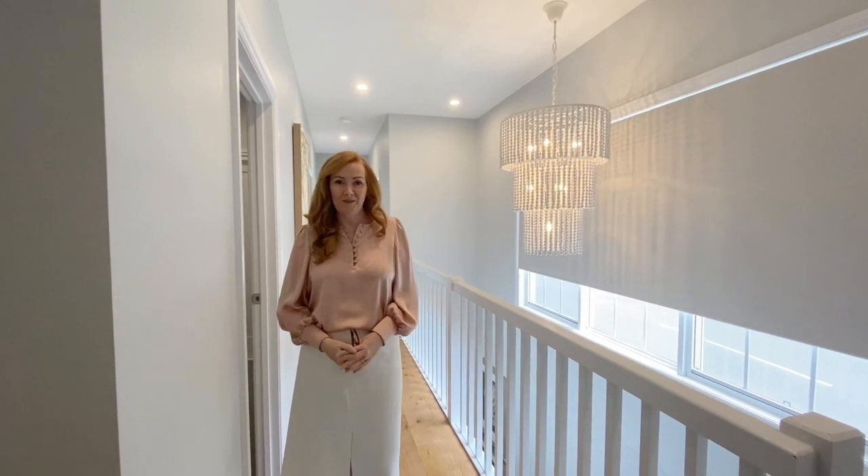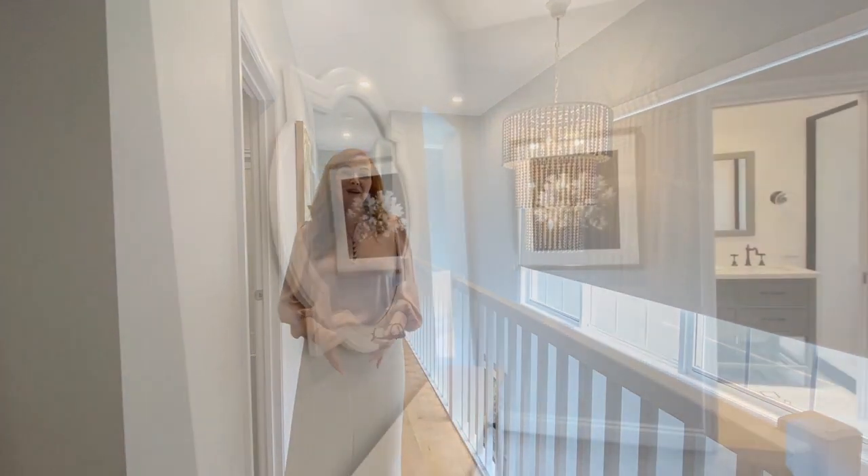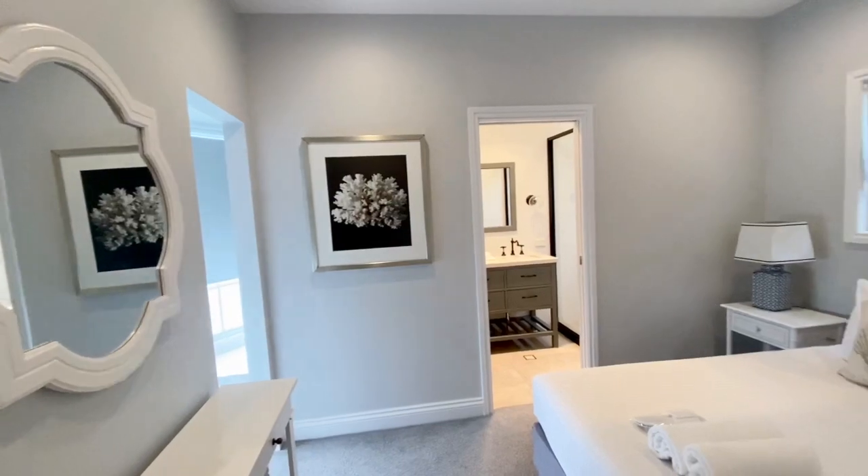Upstairs there's four generous bedrooms, all with built-ins. The master of course has a walk-in robe and a luxurious en suite.